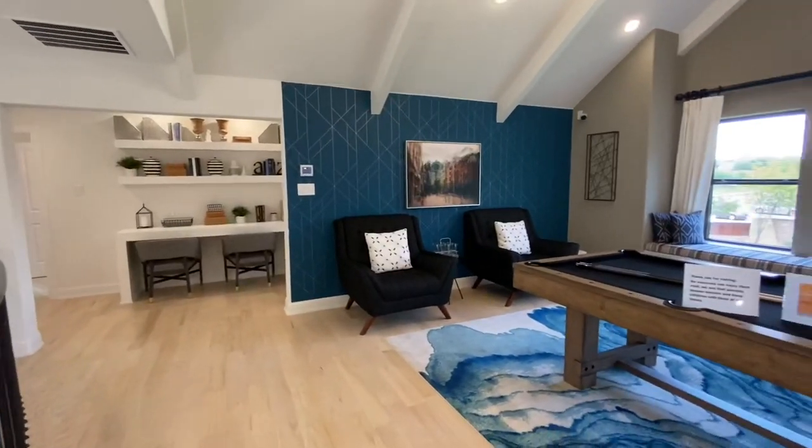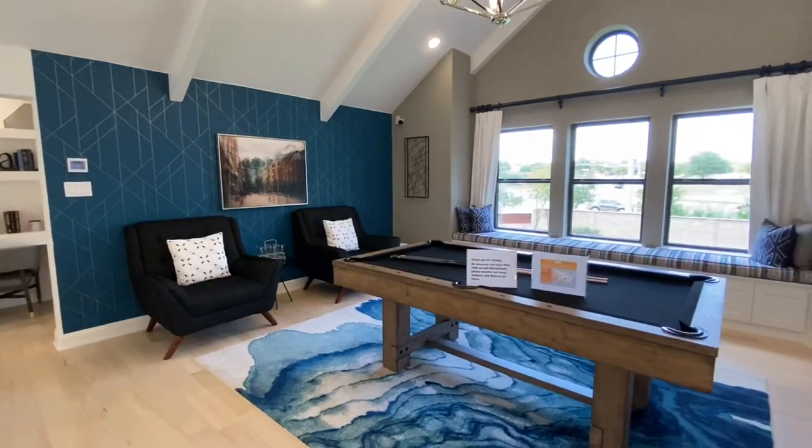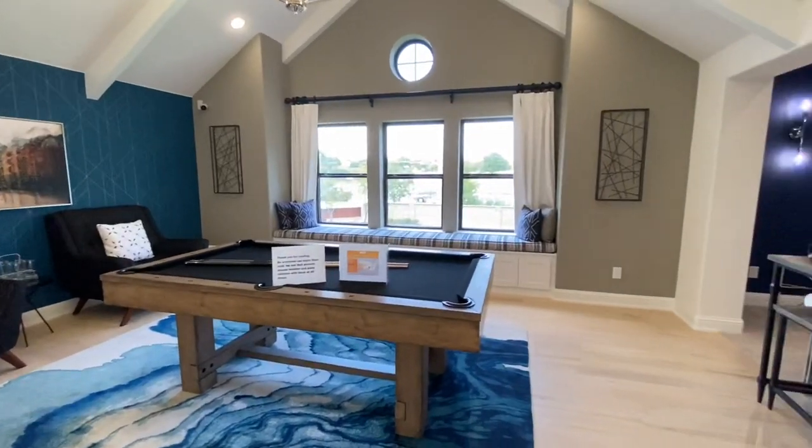Moving right along, we do have a game room over here with the pool table, and a media room directly adjacent to it.